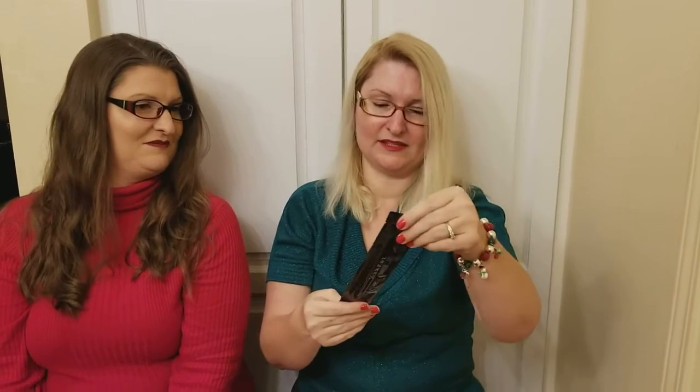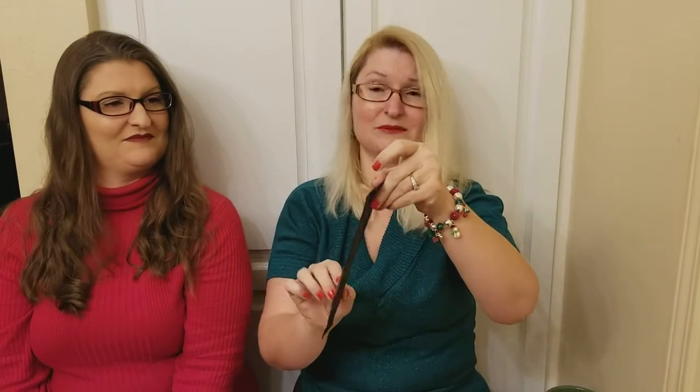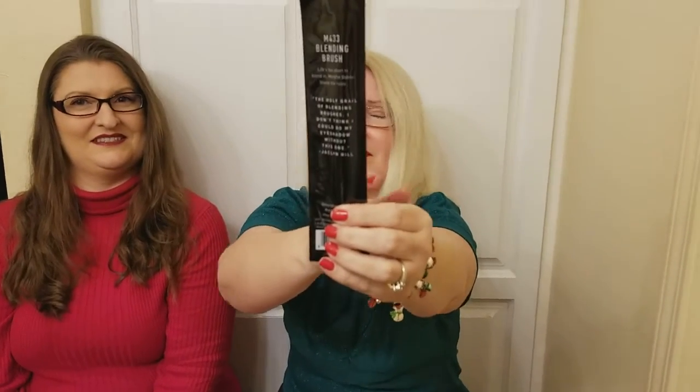I still have so many makeup brushes. This blending brush I won't even open — it'll definitely go in the giveaway. It's a Morphe blending brush. She could give it to her sister, but I want to put more things in the giveaway. That's what a giveaway is for. We've got plenty of things that neither of us could use.